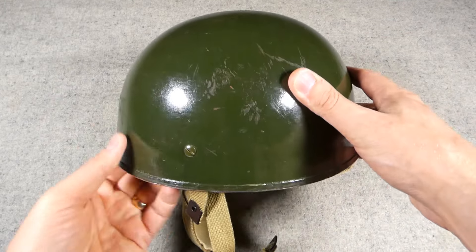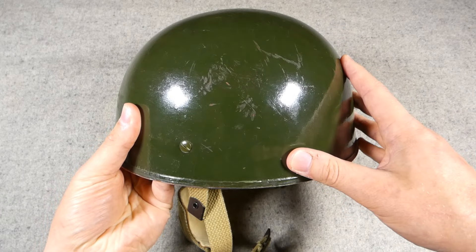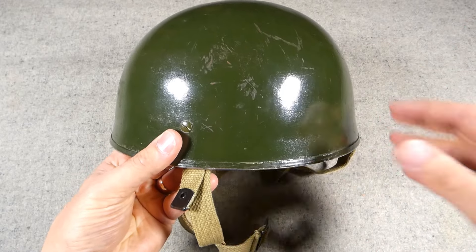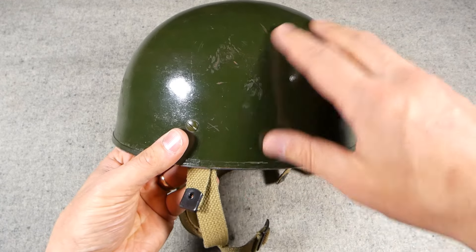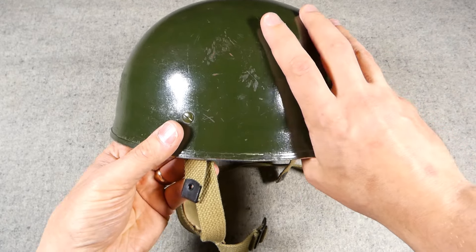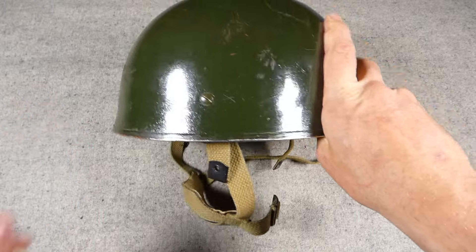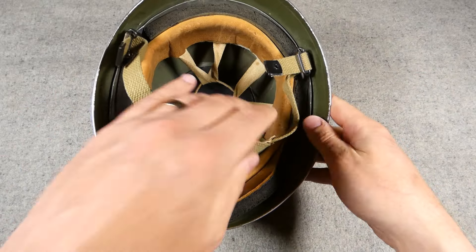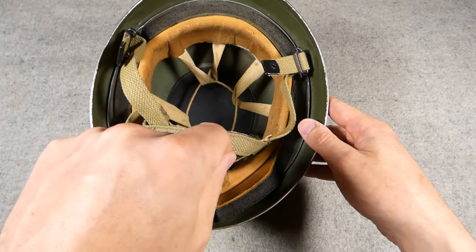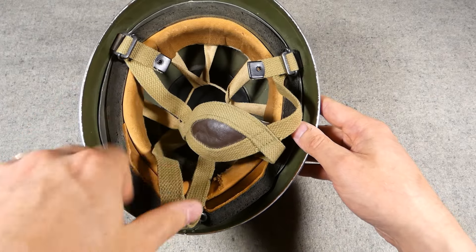Just talking a little more about the exterior before we look at the liner and chin strap details — you can see this is painted with a very shiny gloss bronze green colour. My supposition is this would be vehicle paint; it's very common post-war to see the same sort of paint used on Land Rovers and other vehicles also used on helmets. You see Mark IV helmets painted with this shiny green finish as well. Looking inside, the big improvement with the Mark II over the Mark I was the use of a webbing chin strap — you can see here black and brass fittings.